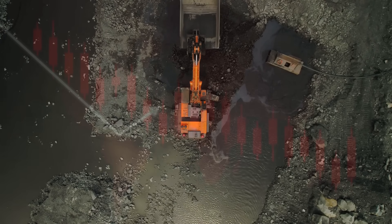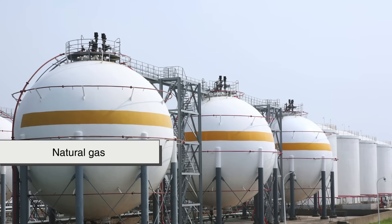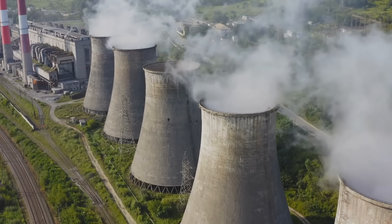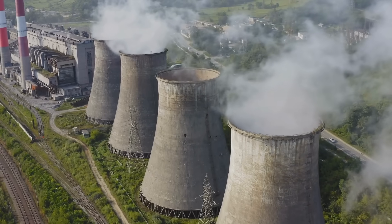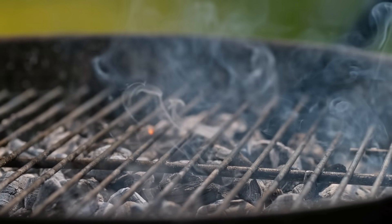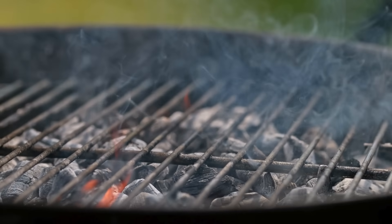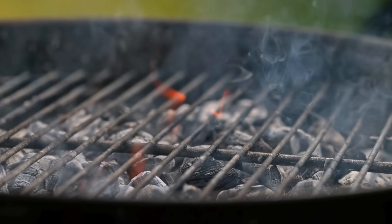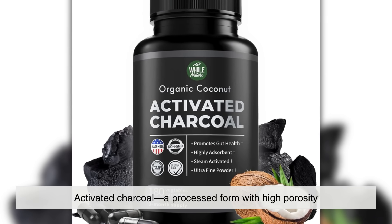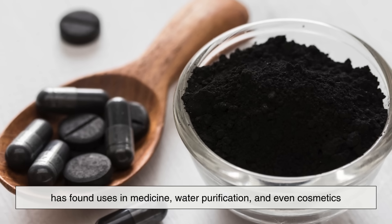In modern times, the role of coal is shrinking, especially as countries transition toward cleaner energy sources like natural gas, solar, wind, and hydropower. Still, it remains a major energy provider, particularly in developing nations. Charcoal, meanwhile, has maintained its niche role — remaining popular for cooking and, in some parts of the world, still serving as a primary household fuel. Additionally, activated charcoal, a processed form with high porosity, has found uses in medicine, water purification, and even cosmetics.